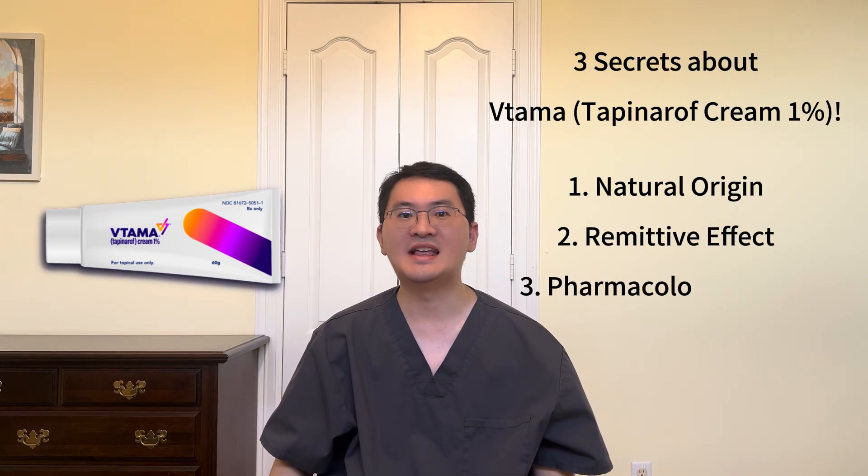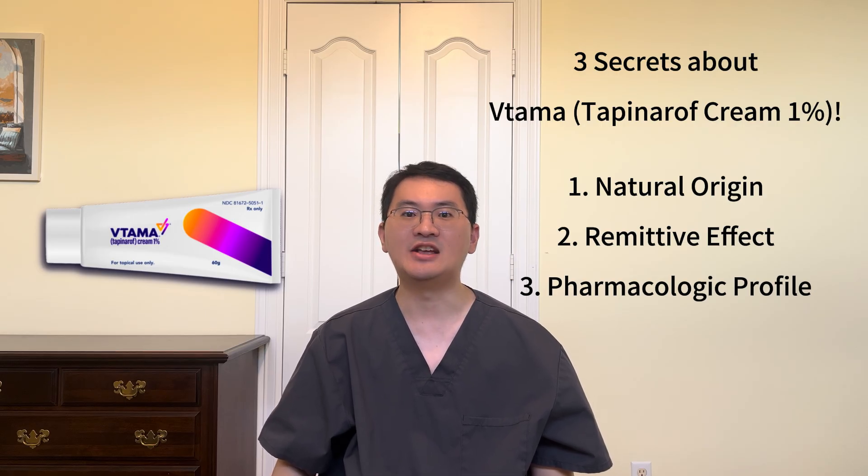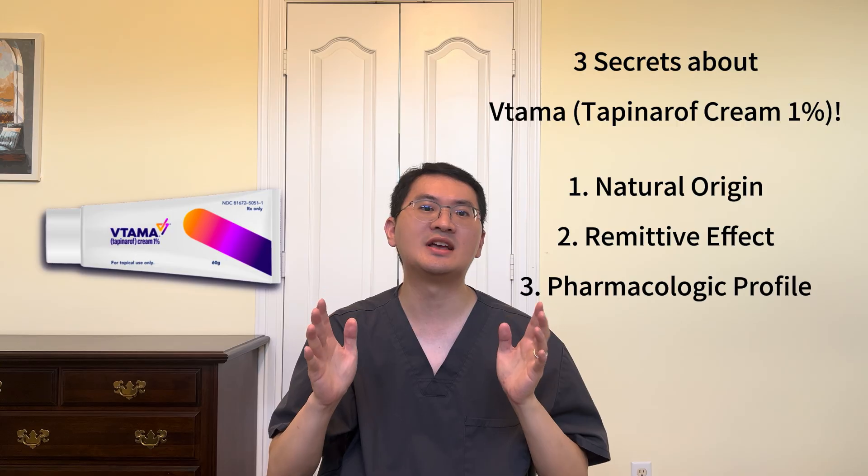Today, I'm sharing three fascinating secrets about Vitama, a first-in-class, steroid-free topical treatment that's gaining attention for its long-term effectiveness and unique pharmacologic features in treating chronic skin conditions like plaque